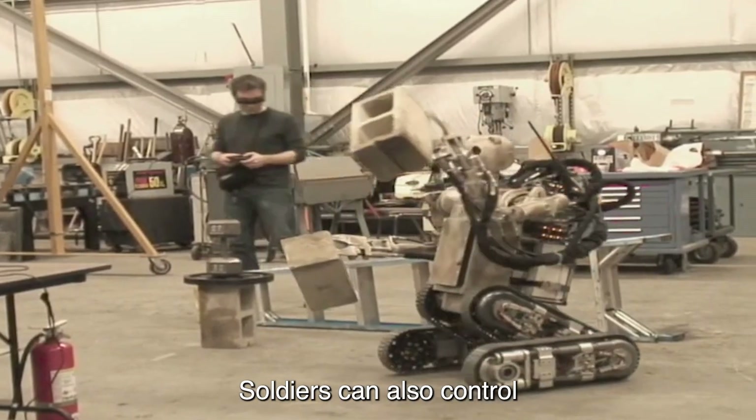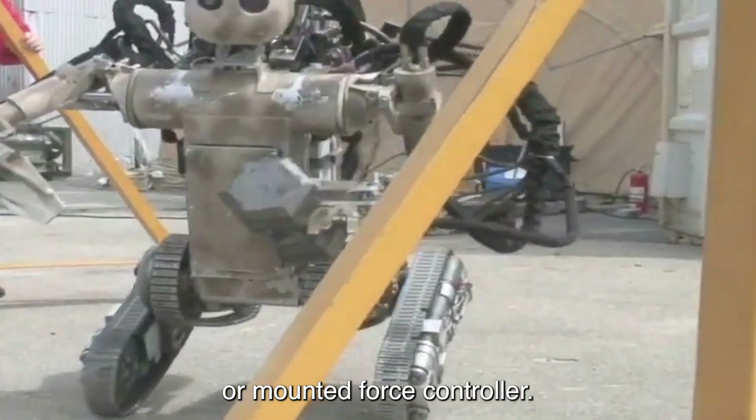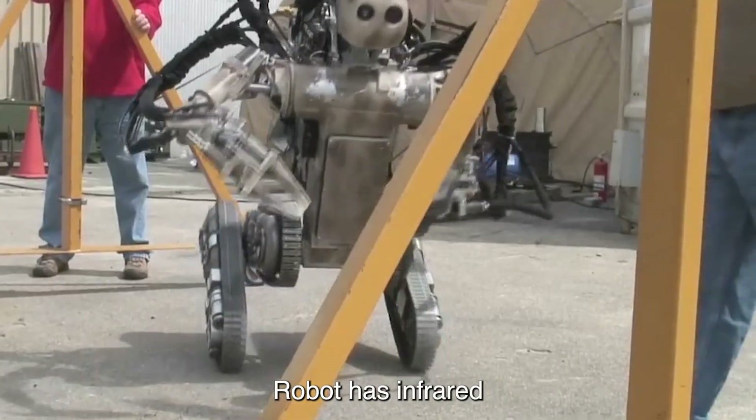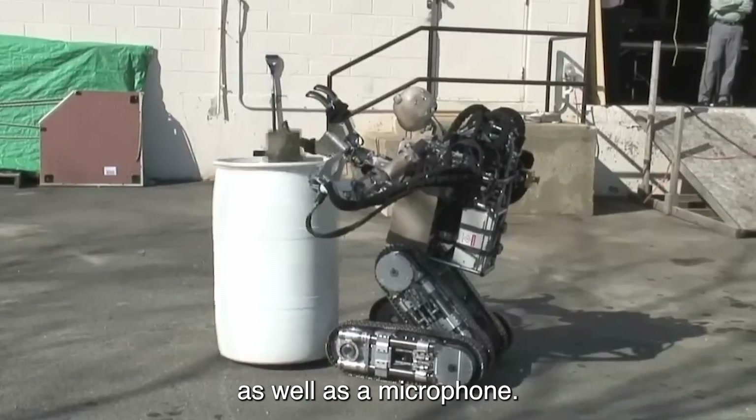Soldiers can also control the bear through devices like the eye glove or mounted force controller. The latest version of the bear robot has infrared, night vision, optical cameras, as well as a microphone.